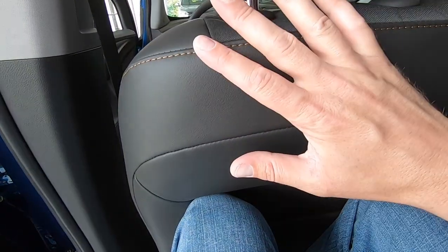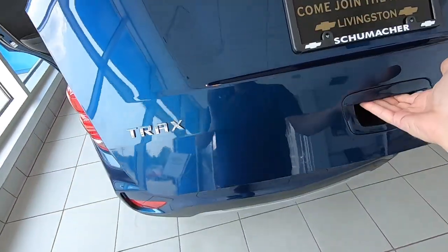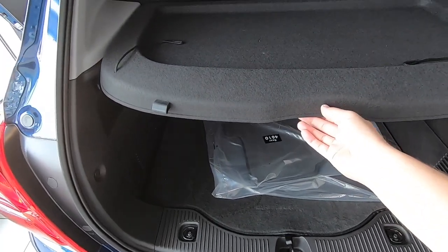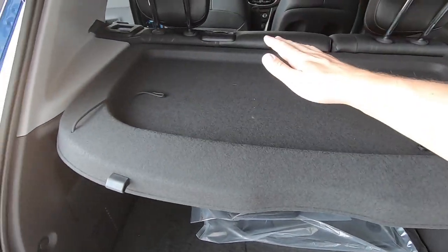In the back, it's a little tight for someone at my height — six foot five, knees basically touching the seat — but I have plenty of headroom. Because the vehicle is a little narrower you can fit another person beside me. Behind the second row there's a nice amount of cargo space. Underneath you'll find your spare tire, jack, and all the tools; the seats do fold down.